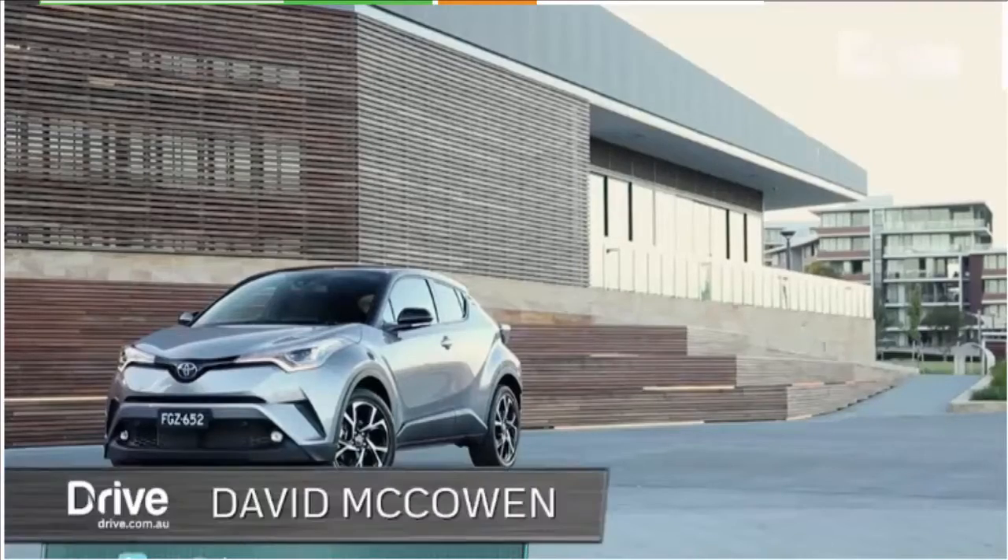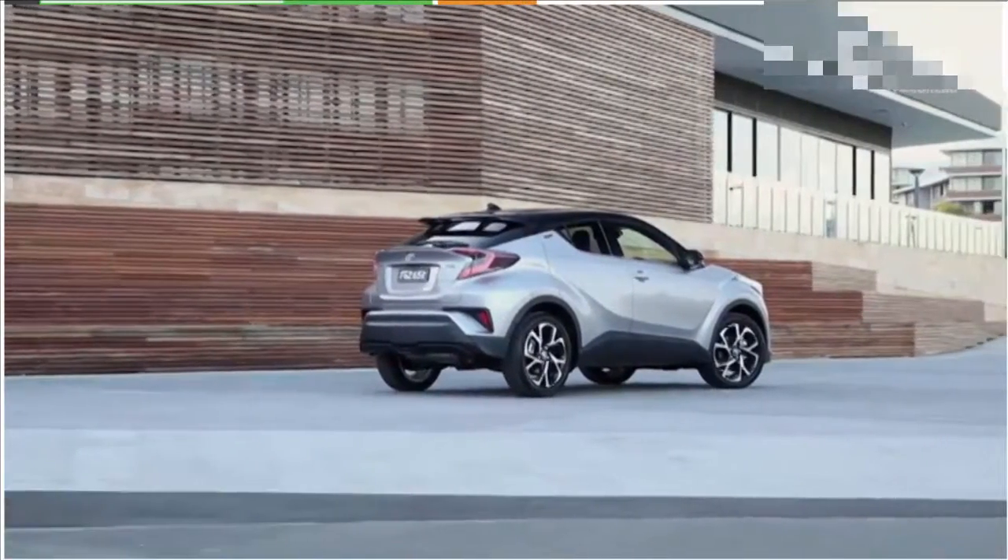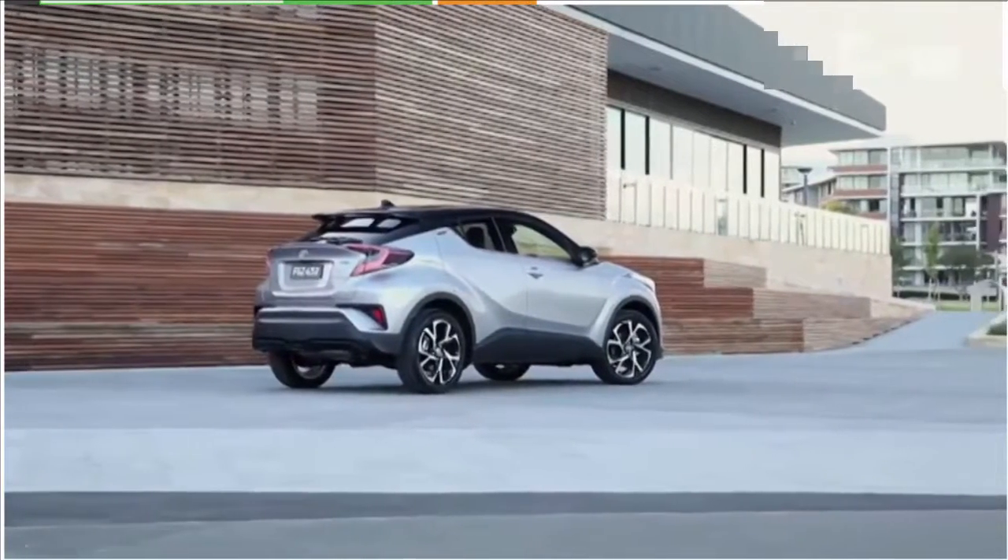Toyota launches a new model. When the biggest car company in Australia takes on a new corner of the market, it's clearly going to be a big deal.